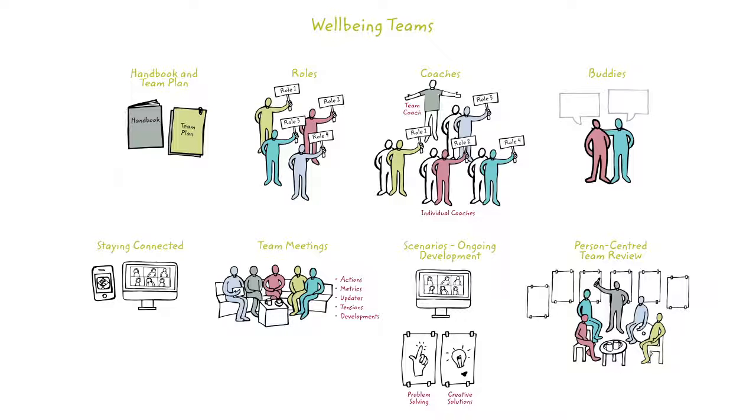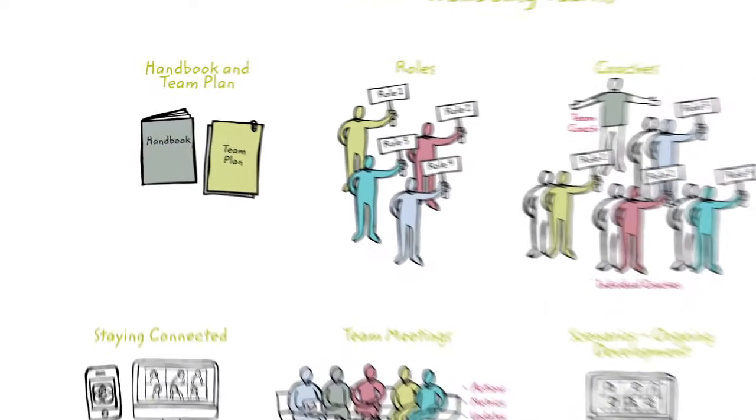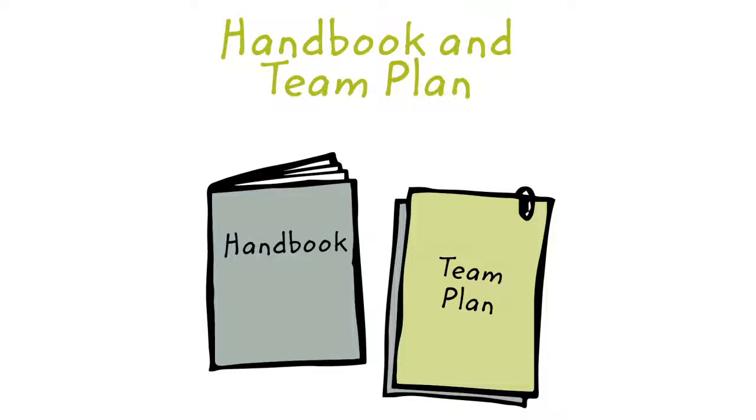There are eight ways that self-managing wellbeing teams are structured and supported. The first is the handbook and person-centred team plan. These are the two important documents that describe the way the team works. Team members have a copy of the wellbeing workers handbook, and each team co-creates their own person-centred team plan. Together they form the basis of the induction. For each new team member, this is a completely different way of working, and the handbook explains what this means so people can keep coming back to it until it becomes second nature.